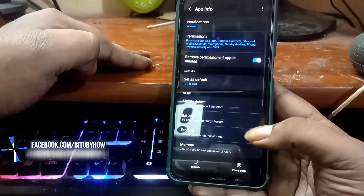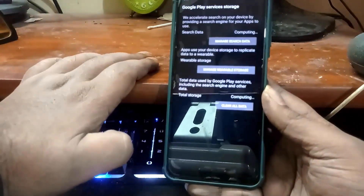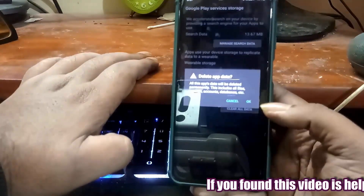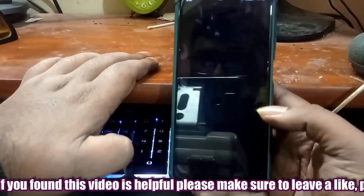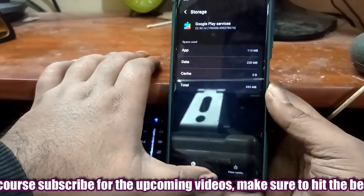Tap on force stop, then tap OK. Tap on storage. Clear the cache. Tap on manage storage, tap on clear all data, then tap OK.